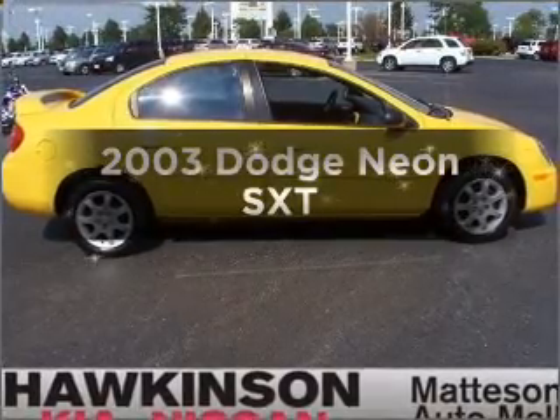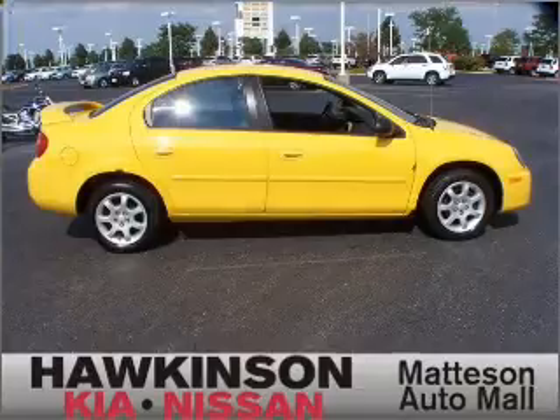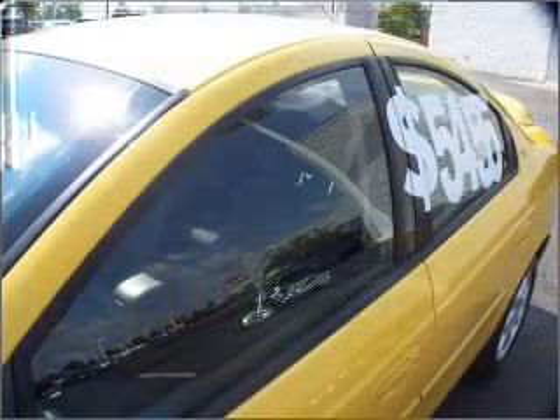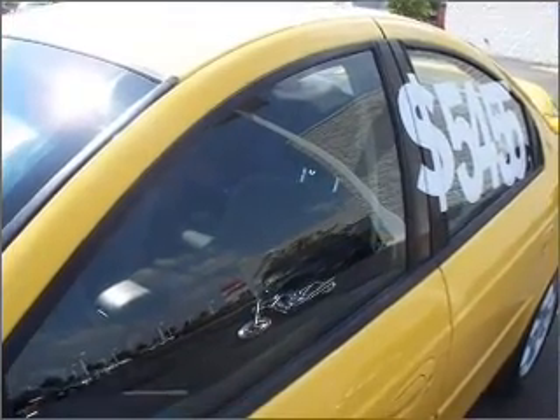Check out this 2003 Dodge Neon. If you're looking for a first-rate auto, this one could be yours today. Better gas mileage means better long-term driving, and this ride delivers with a great low-fuel consumption rate. With an efficient four-cylinder engine that responds smoothly to its automatic transmission,